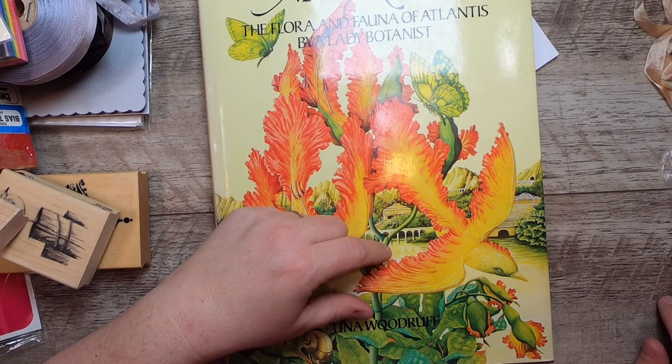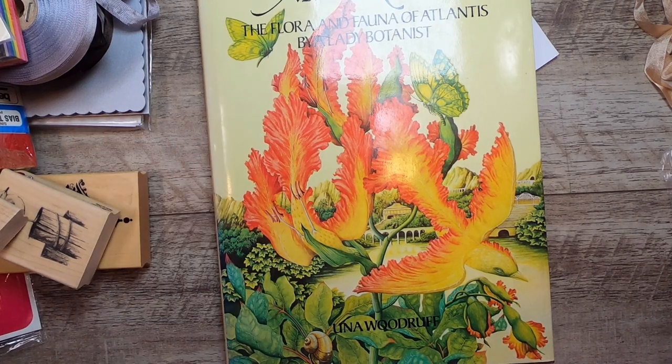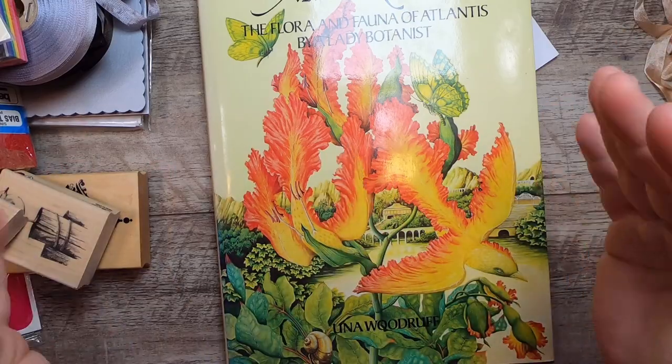That's my Thrifty Thursday for today! I found lots of good stuff and I didn't spend too much — I'm pleased with that. The most I spent was on the fabric, which is to make myself a pinafore dress. It's going to be spring soon — I keep telling myself that, even though we drove home in a snow squall tonight. Anyway, thank you for joining me! I hope you have a wonderful day, the thrifty fairies are with you, and you're finding good things for your work. We'll talk again real soon — take care, bye for now!